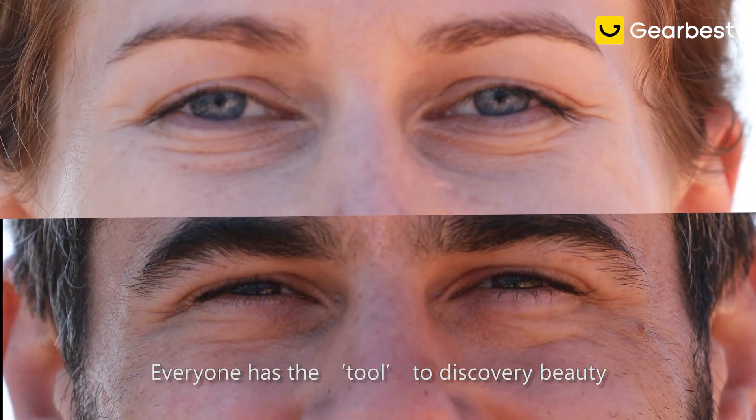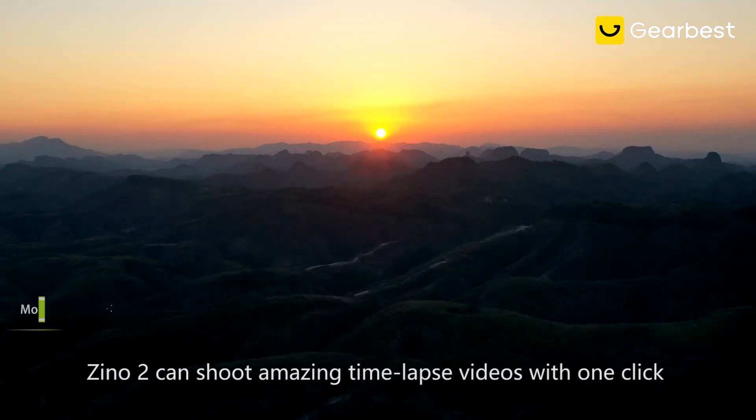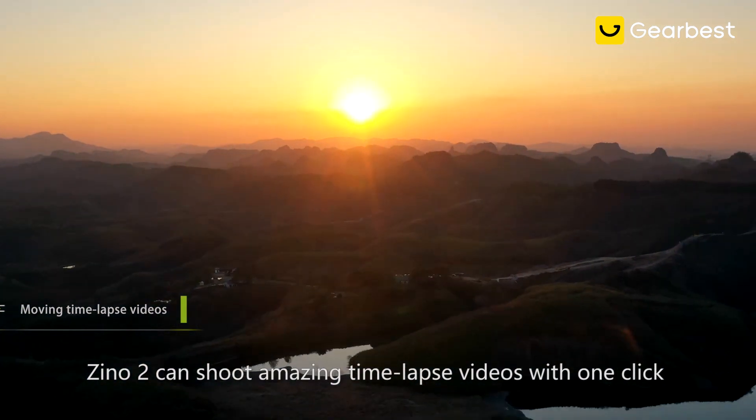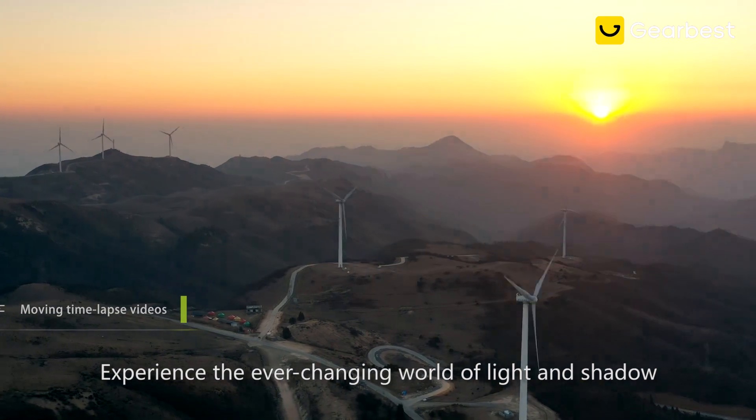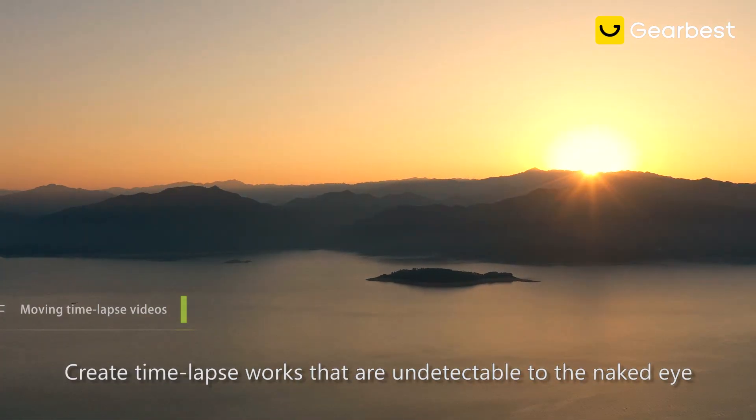Everyone has the tool to discover beauty. Let's embrace this colorful world. Xeno 2 can shoot amazing time-lapse videos with one click. Experience the ever-changing world of light and shadow. Create time-lapse works that are undetectable to the naked eye.